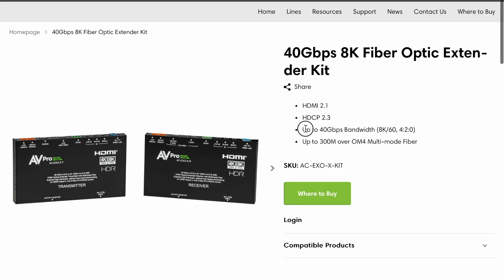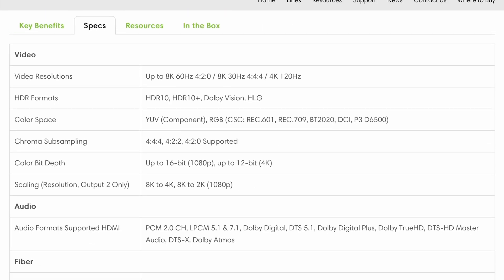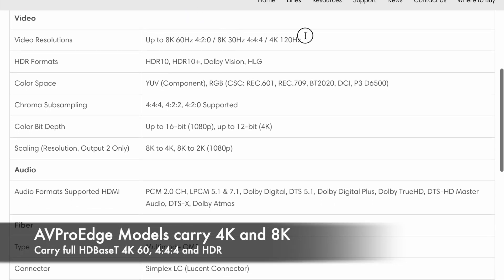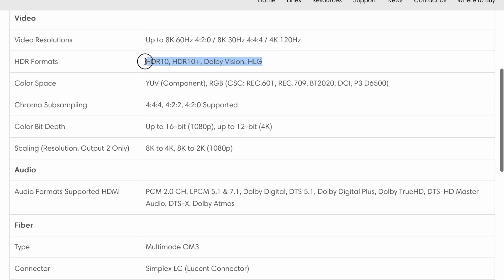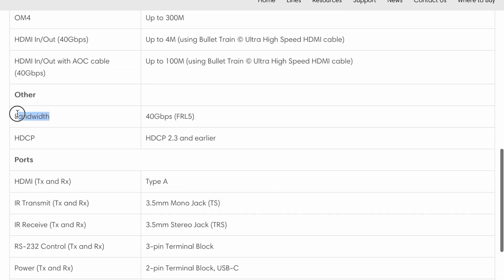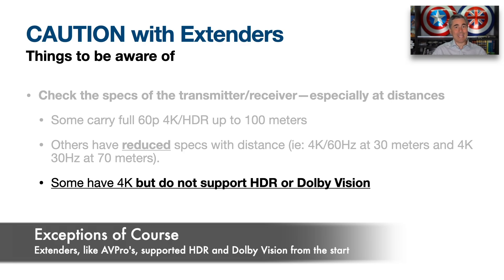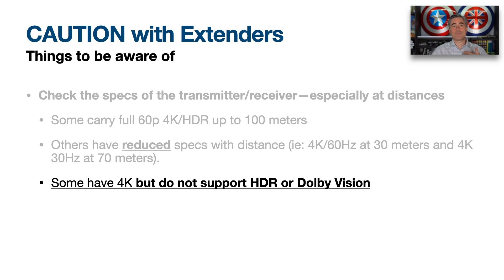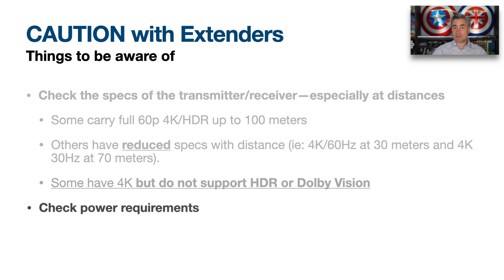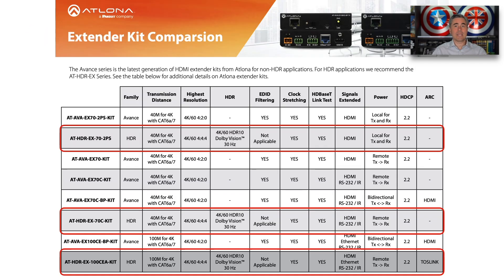A peculiar thing about HDMI transmitter-receiver combos is they sometimes have different specifications depending on distance. For example, some carry full 4K HDR at 60Hz up to 100 meters, while others will do 4K 60Hz at 30 meters but only 4K 30Hz at 70 meters. Some have 4K support but do not support HDR or Dolby Vision — which matters if you're setting up a home theater. Also check power requirements: some units need power only on the transmitter or only on the receiver, and some need power on both, which may require extra outlets near your display.